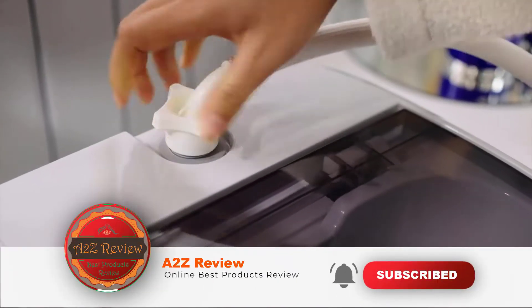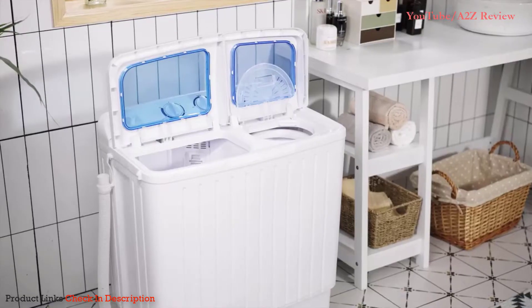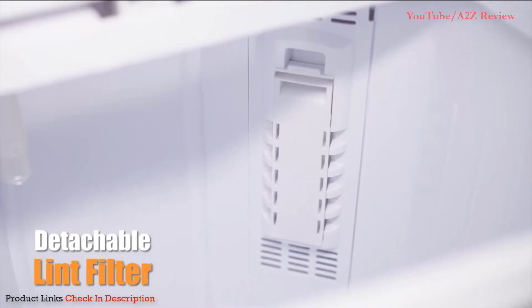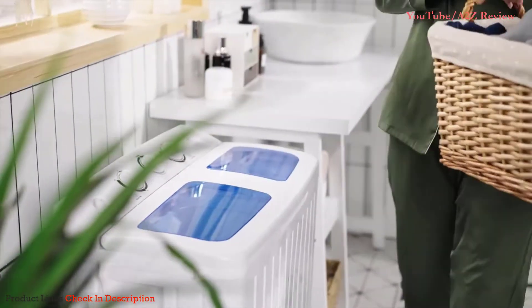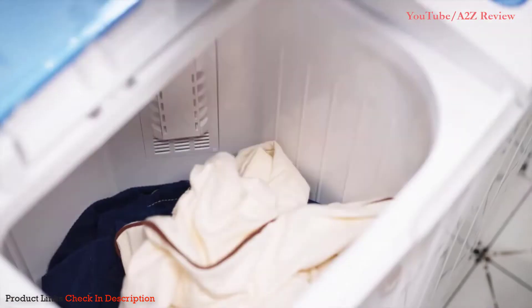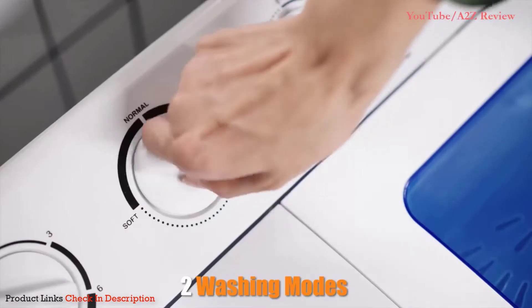Number five: the Geontex Portable Mini Compact Twin Tub Washing Machine. Get some relief from hand washing your laundry with this compact twin tub washing machine. The Geontex portable laundry washer is the perfect solution for cleaning your clothes in a small space, making it ideal for the laundry room, dorms, camping, RVs, and mobile homes. It has a lightweight build that makes it easy to move around while also packing a powerful wash motor.